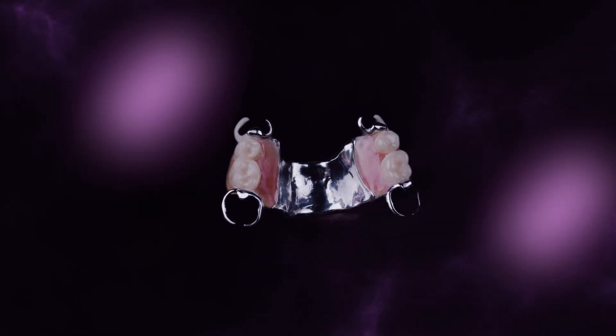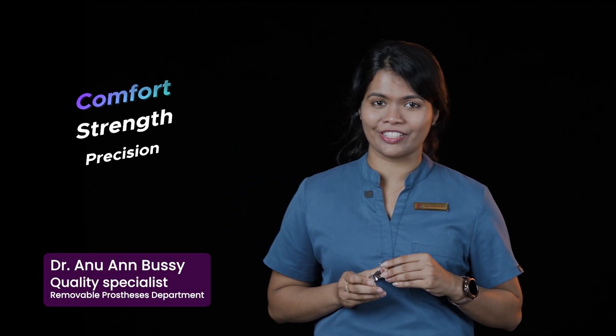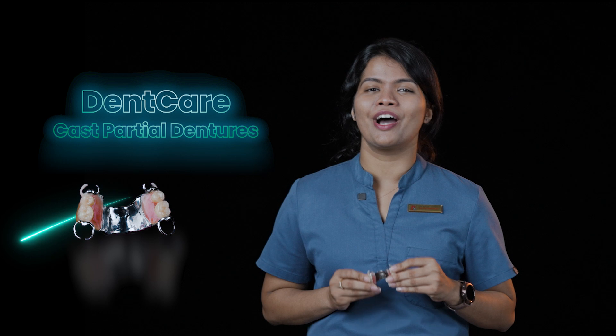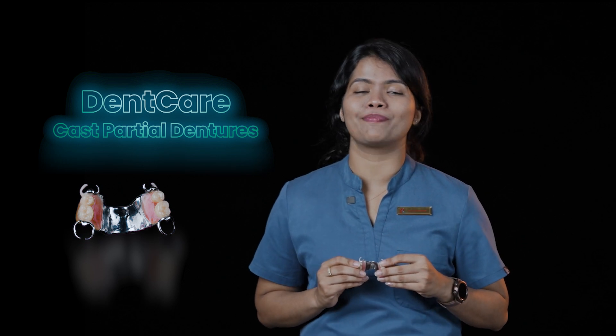Dencare Cast Partial Dentures. At Dencare, we understand the importance of comfort, strength and precision. That's why we are proud to introduce Dencare Cast Partial Dentures, a perfect solution for your patient's partial denture needs.